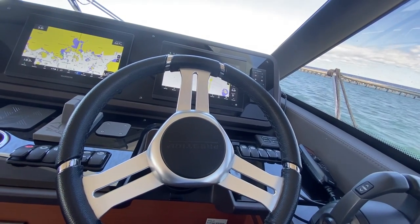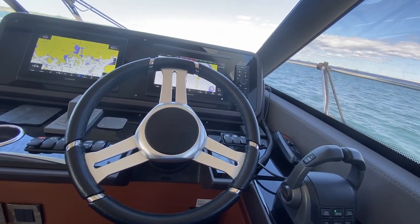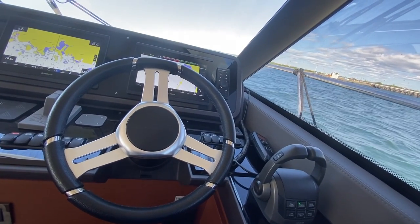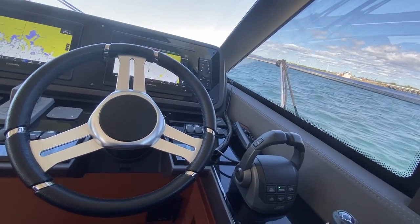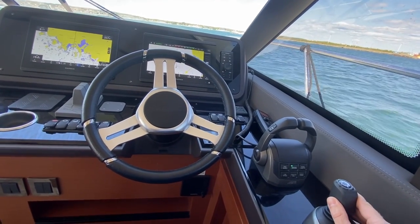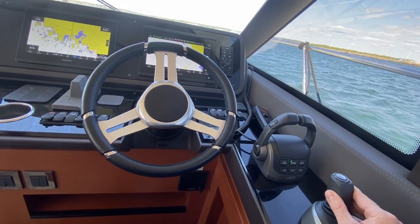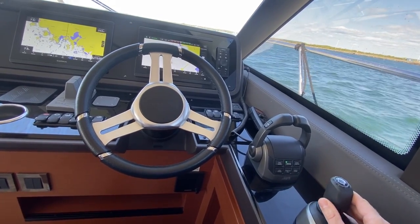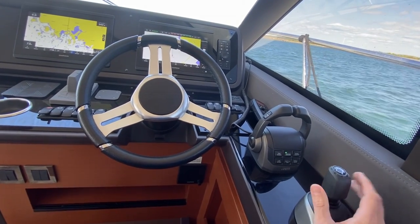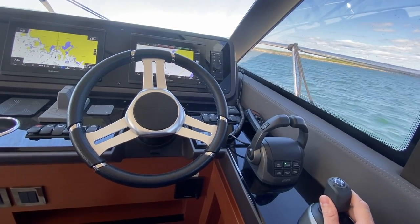Go ahead and nudge us forward. Now just put us in gear and turning left. So now you want to speed up — that's your throttle. You can let it go and you're going to stay at that speed. And then you can put your palm here and really kind of steer to port or to starboard.